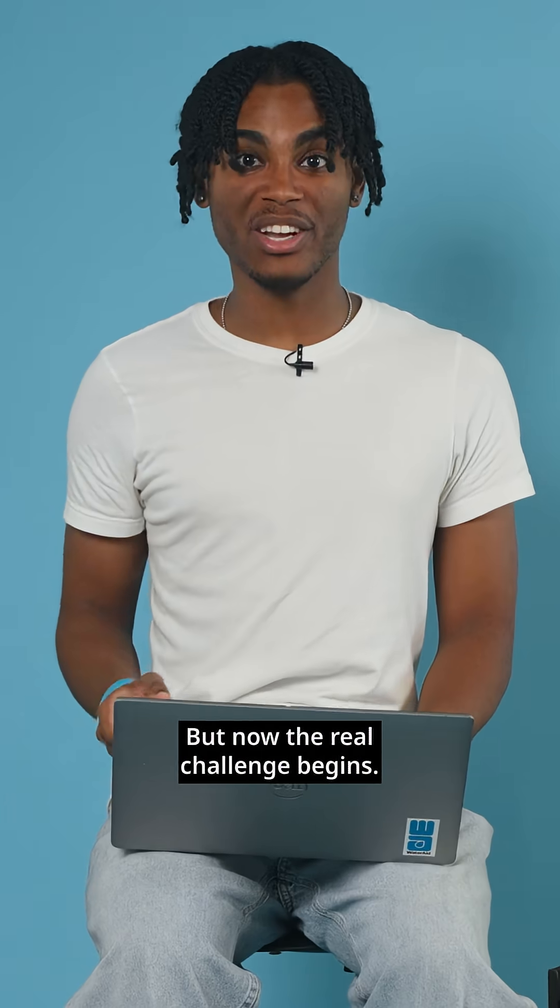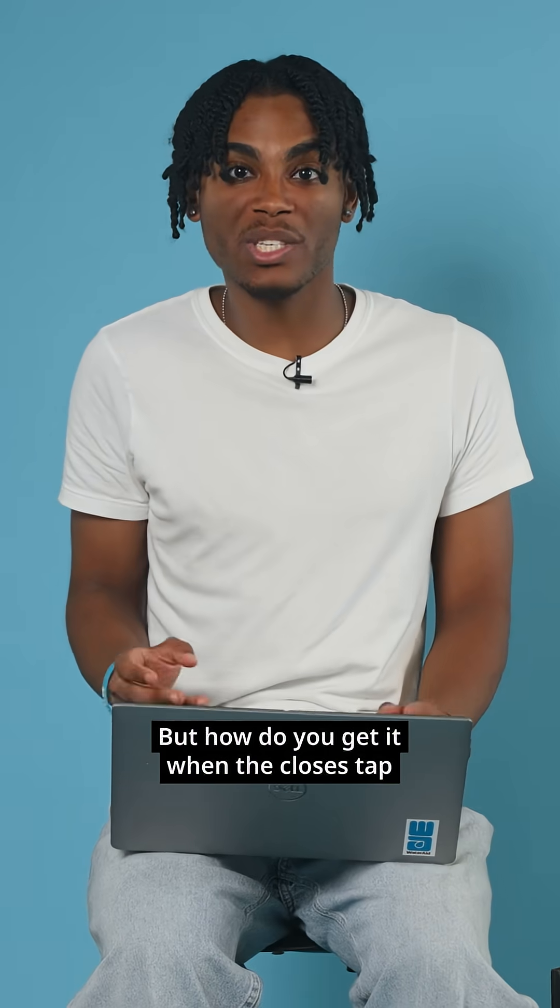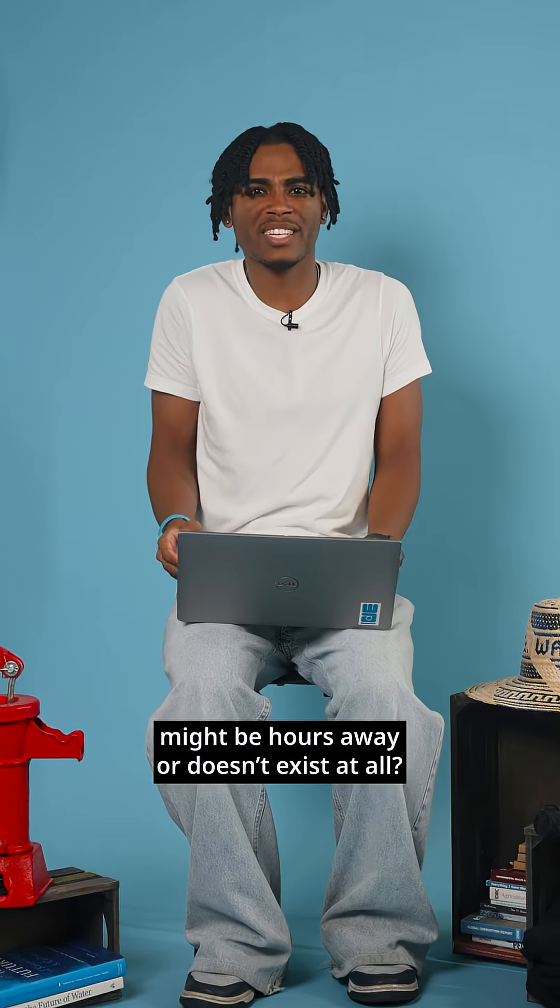But now the real challenge begins. You need to survive, and for that, you need clean water. But how do you get it when the closest tap might be hours away, or doesn't exist at all?